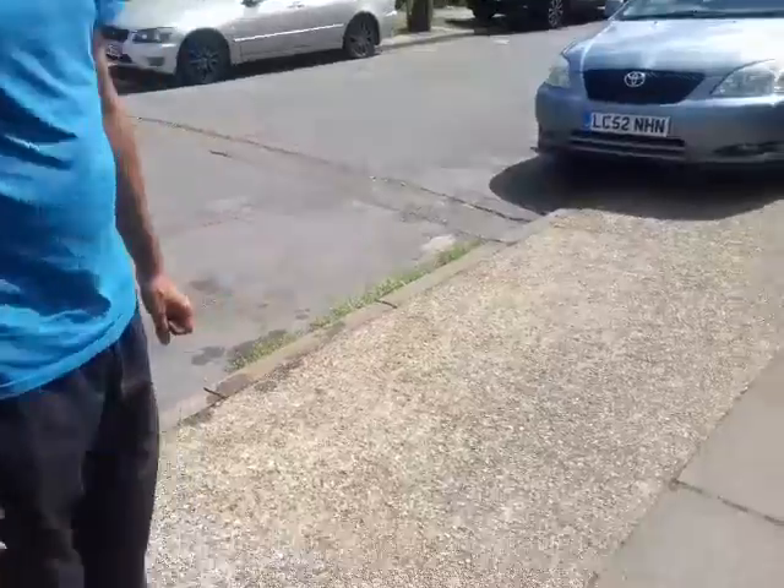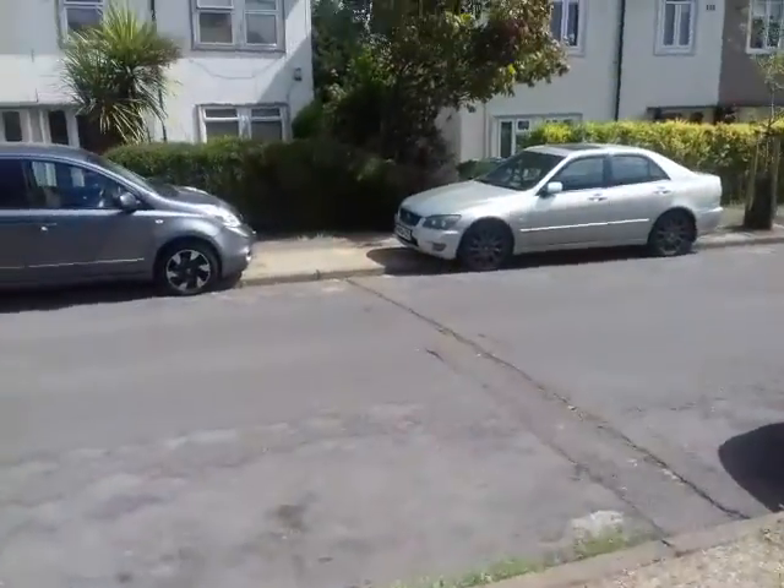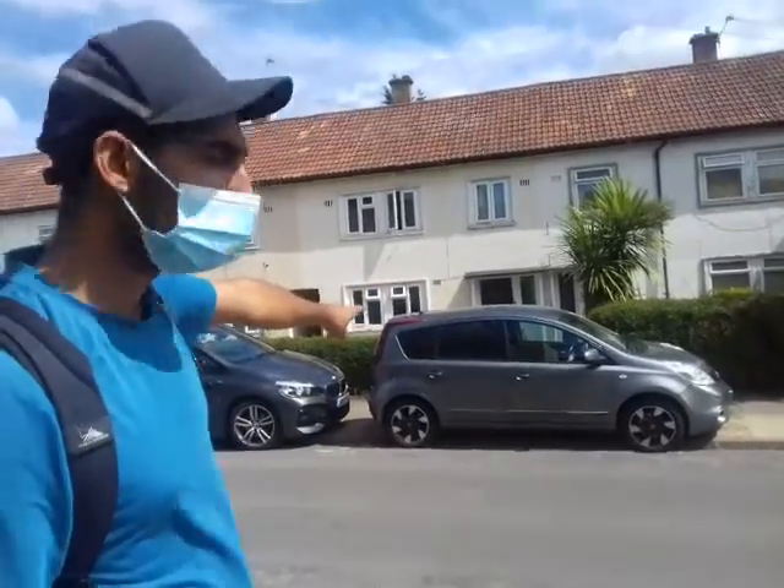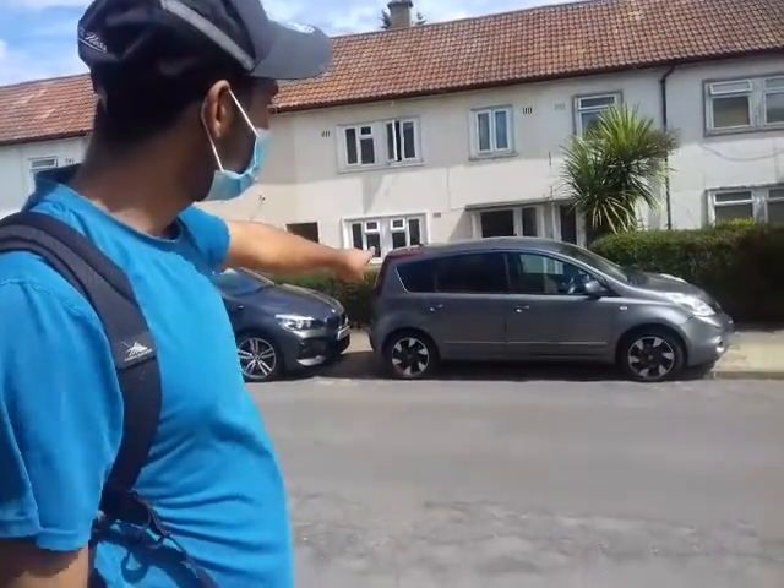Which car do you want to do next? This is a Nissan Qashqai, four doors, also petrol.